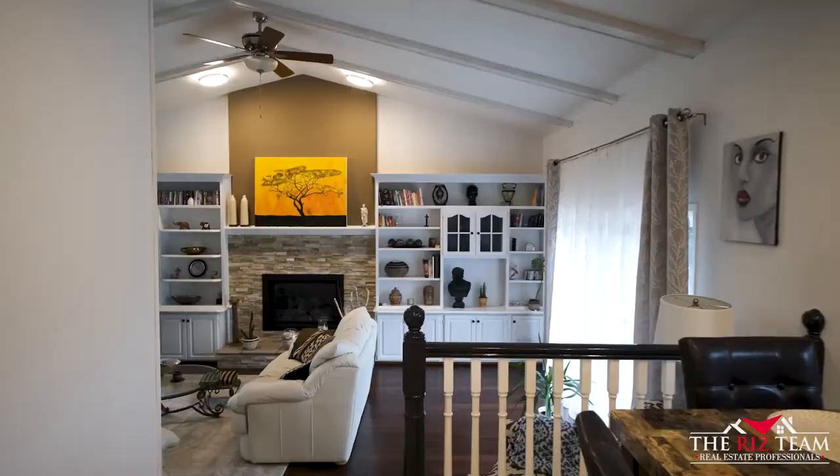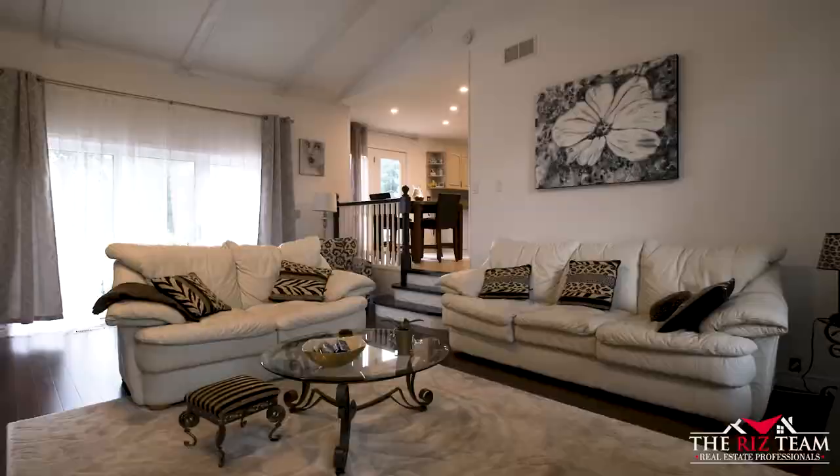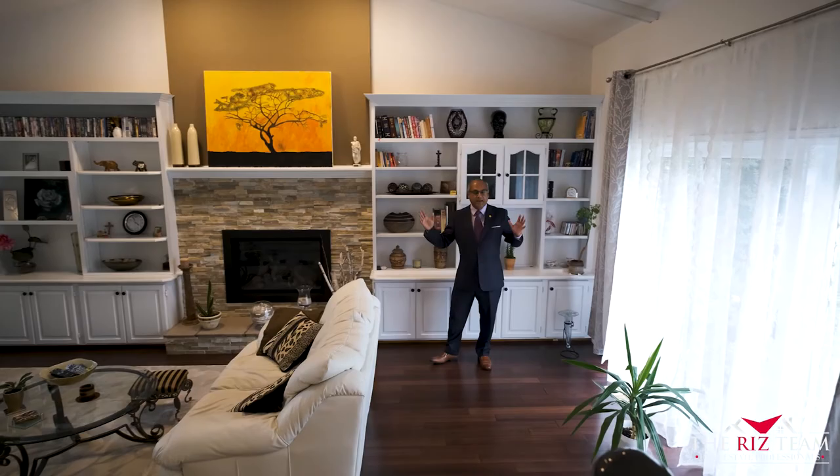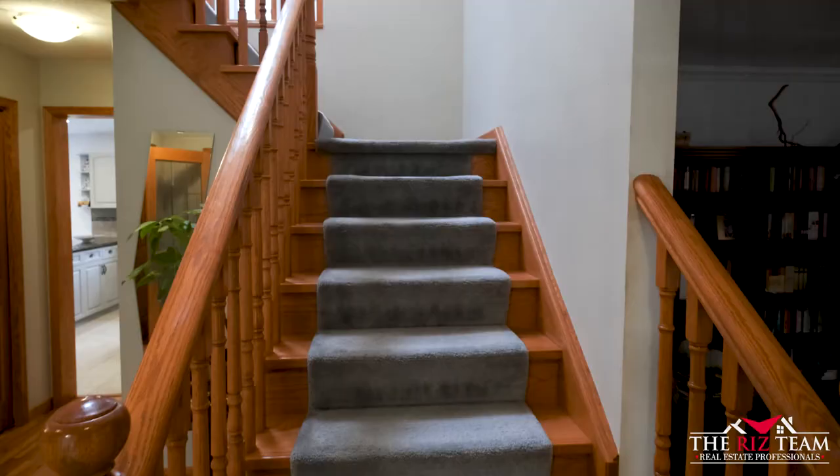The main floor sunken family room features a vaulted ceiling, newer floors, a gas fireplace surrounded by built-in wall units, and a walkout to this beautiful backyard.